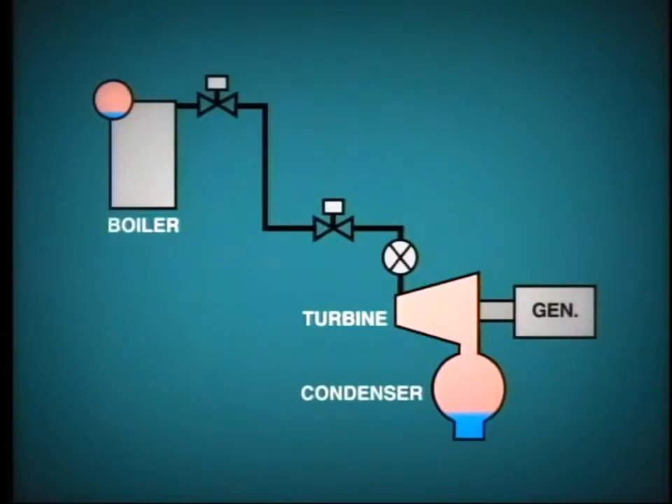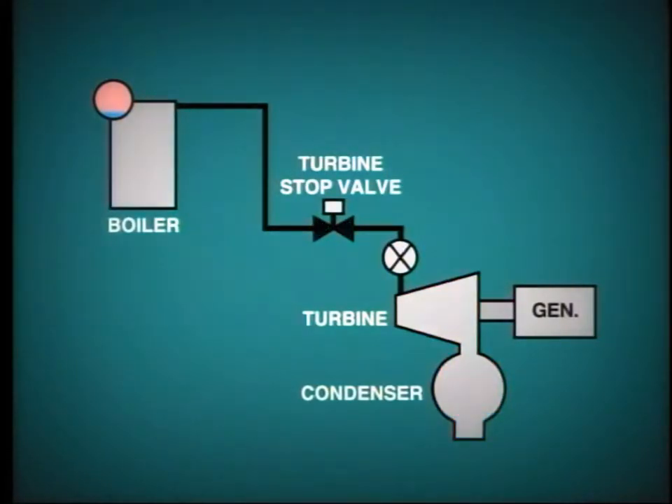Note the valves which are installed in this system. In this particular boiler, we have a stop valve located at the steam exit. In many cases, this valve is omitted and steam passes directly from the boiler down to the turbine's stop valve, which provides turbine protection by closing automatically in case of a turbine trip.